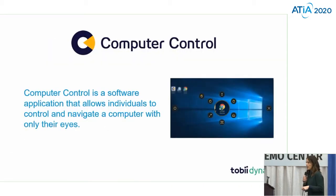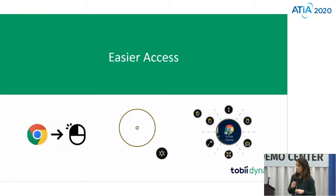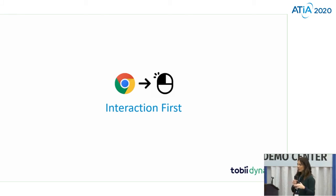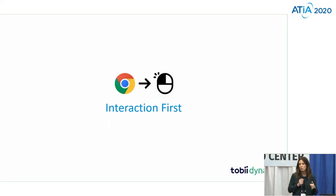I'm going to jump into this computer control. This is really about how can I use desktop access from my i-Series device. We really knew that we needed to provide our communicators with a way to use their current technology, and that we wanted to provide a way for them to use their current interface and the tools that they have, but we needed to make it an easier way.